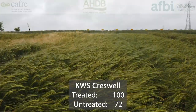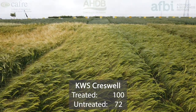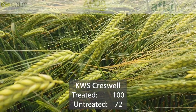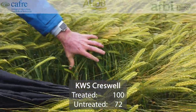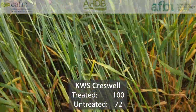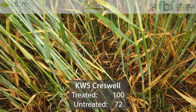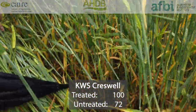Cardibus Cresswell was first listed in 2017. Its treated yield is 100% of treated controls, with an untreated yield of 72%, so quite a large drop between treated and untreated yields. Its disease profile is a 5 for mildew, a 6 for rhynchosporium — which is average — and a 4 for net blotch. In terms of specific weight, Cresswell is 68.0, which is over 3 kilograms per hectolitre behind KWS Cassia.